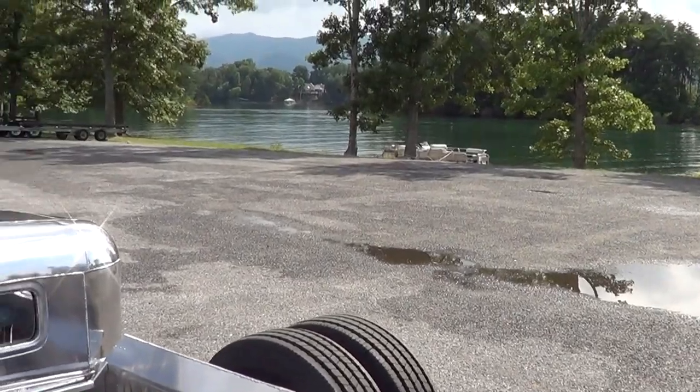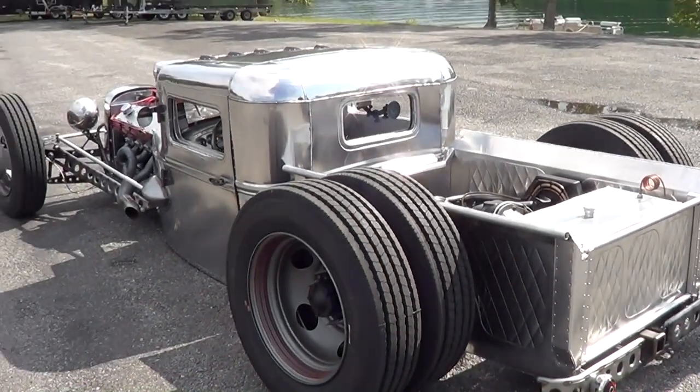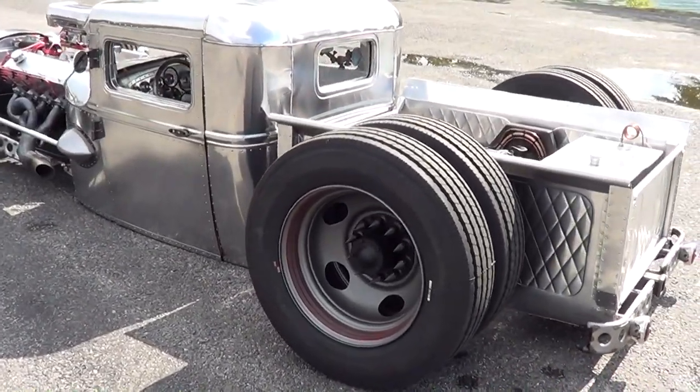So you weld a bunch of pieces together and make a round thing? I'm kind of ignorant to that. It's all about measure twice, cut once. When I saw this — what's that rear axle off of? That's a Dana 70 HD out of a motorhome. Same with the wheels — they came off the motorhome. That is cool.